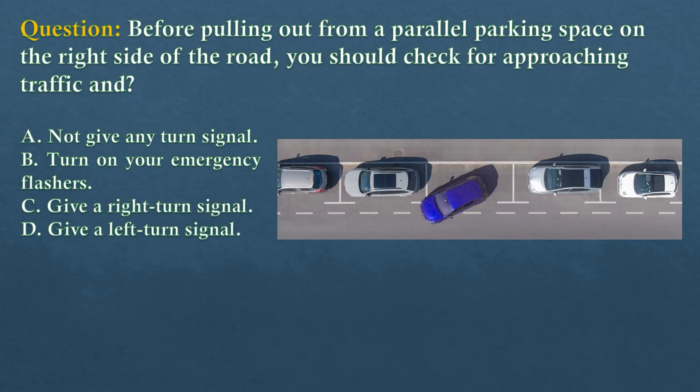Question. Before pulling out from a parallel parking space on the right side of the road, you should check for approaching traffic and... Option A: Not give any turn signal. Option B: Turn on your emergency flashers. Option C: Give a right turn signal. Option D: Give a left turn signal.